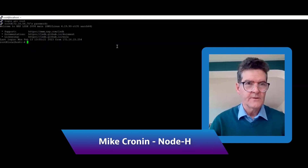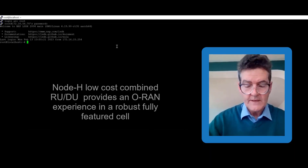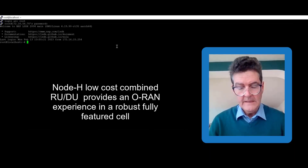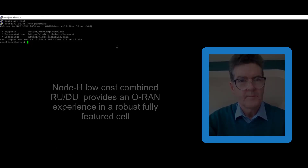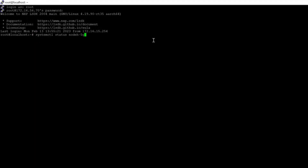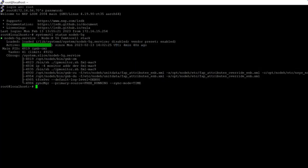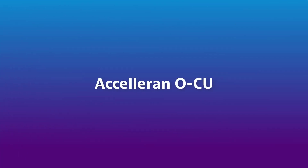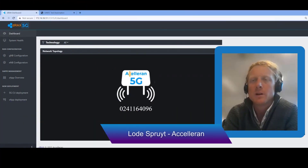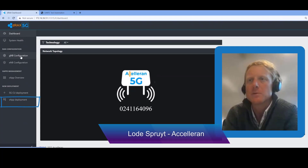NodeH is being used here in connection with the Acceleran CU and RIC in order to show full data rates against the VIAVI TM500. The NodeH low-cost combined DU-RU provides an ORAN experience in a robust and fully-featured cell. Here you can see the dashboard of our CU-UP and CU-CP implementation together with the functionality of the RIC, including on the bottom left the X-Apps deployments.